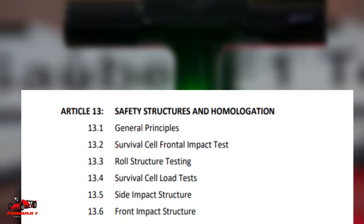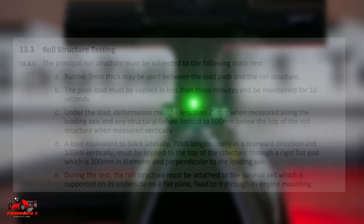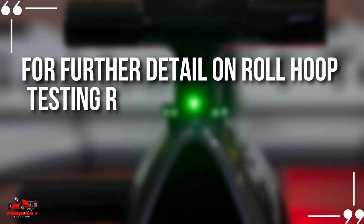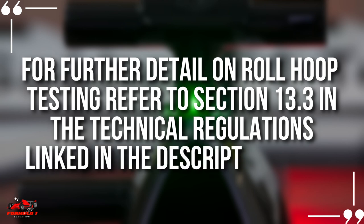Details of the testing required for roll hoops can be found in Article 13.3 of the Technical Regulations. The roll hoop is tested laterally, longitudinally, and vertically while attached to the survival cell. The peak load shown must be applied in less than three minutes and maintained for 10 seconds. For further details on roll hoop testing, refer to Section 13.3 in the Technical Regulations linked in the description below.